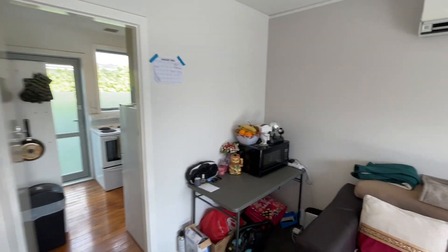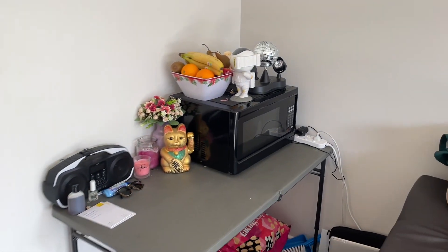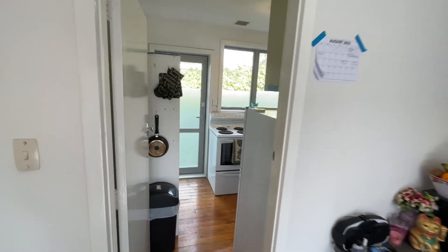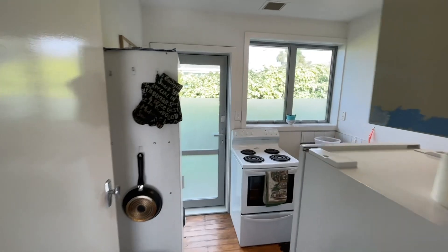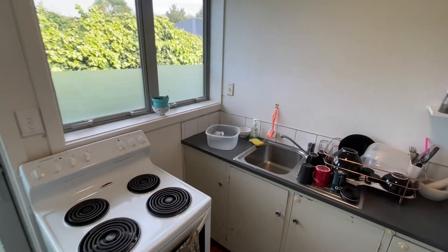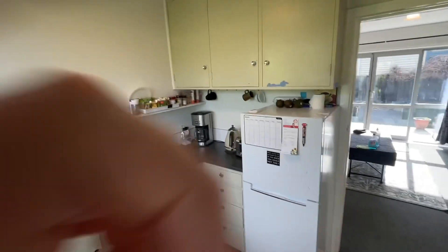Here is our disco center and fruit center. Extra kitchen area, because the kitchen is so small. And this is pretty much the whole thing — that fridge is tiny.